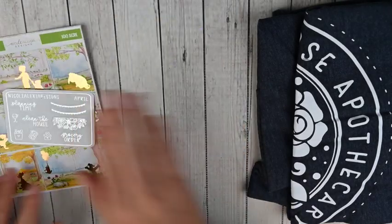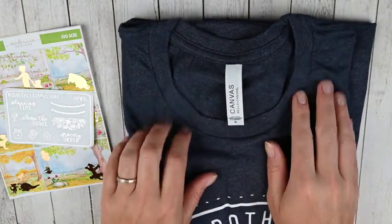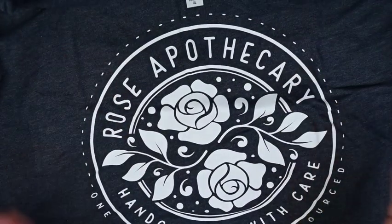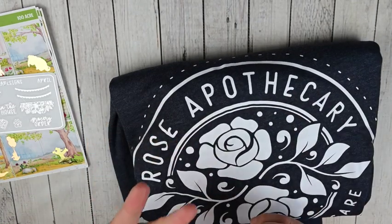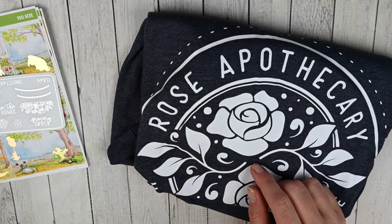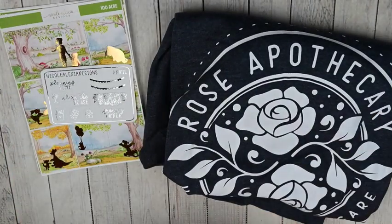Those are all the stickers I ordered. And then I ordered one of her shirts. I don't know for sure that all of her shirts are the Bella Canvas, but I think they are — which is just that really super buttery soft cotton. This is the Rose Apothecary shirt from Schitt's Creek. I just love this. I've been rewatching Schitt's Creek — it's just such a feel-good show. I did pick it up in an extra large because I really wanted it to be oversized and comfy. Most of her sizes are true to size and she has a ton of different shirts, sweatshirts, long sleeve shirts, all in unisex sizes. She presses all of her shirts in house, which I think is really cool. So if you are in need of any small business apparel as well as stickers, definitely check out Nicole Alexia Designs.